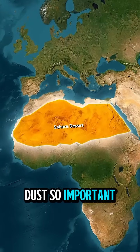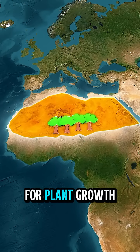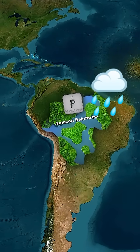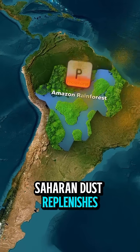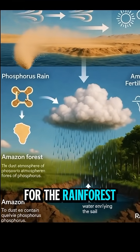What makes this dust so important? It's rich in phosphorus, an essential nutrient for plant growth. In the Amazon, heavy rainfall often depletes the soil of nutrients. The arrival of Saharan dust replenishes these lost nutrients, essentially acting as a natural fertilizer for the rainforest.